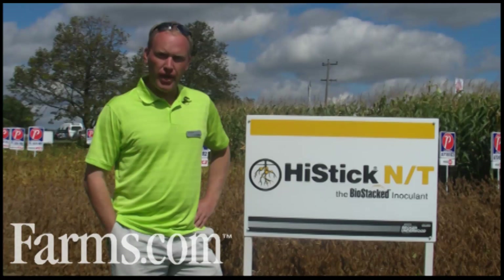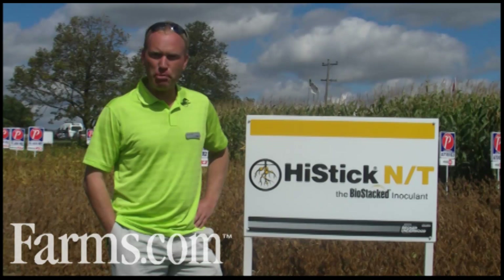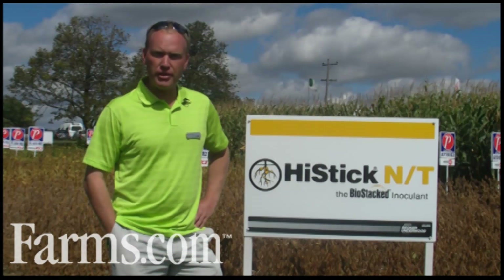This year we have three different products under the Hystick brand to choose from. We have our Hystick NT Peat, our Hystick NT Liquid, and our new Hycoat NT S225.